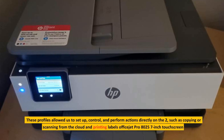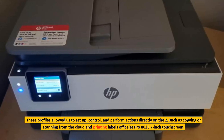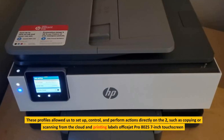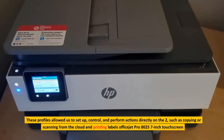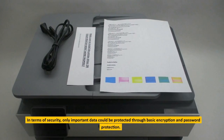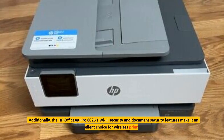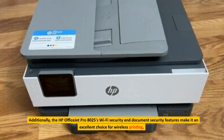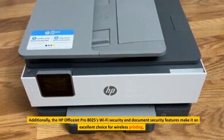These profiles allowed us to set up, control, and perform actions directly on the device, such as copying or scanning from the cloud and printing labels via the OfficeJet Pro 8025's 7-inch touchscreen. In terms of security, only important data could be protected through basic encryption and password protection. Additionally, the HP OfficeJet Pro 8025's Wi-Fi security and document security features make it an excellent choice for wireless printing.